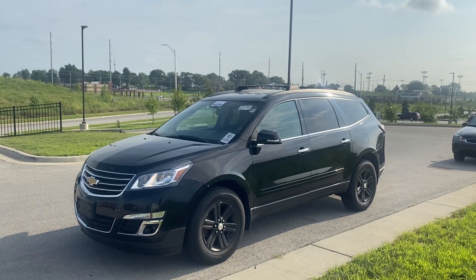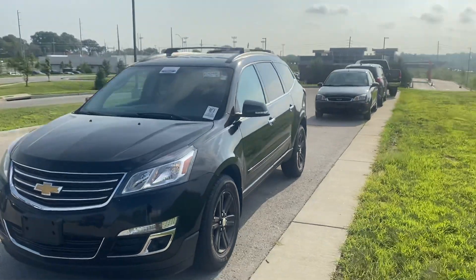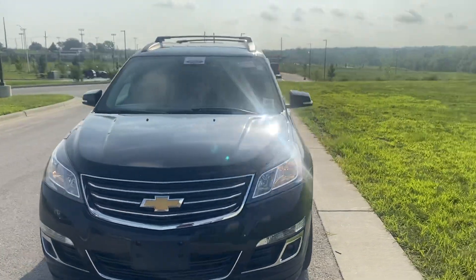Hey Heather, this is Scott over at Premier Auto Outlet, and this is the 2016 Chevy Traverse that you had interest in.